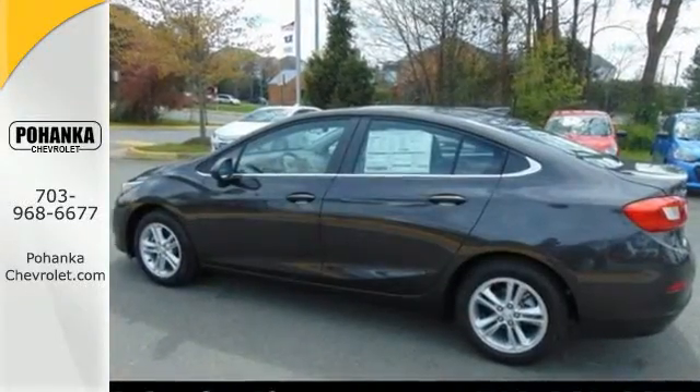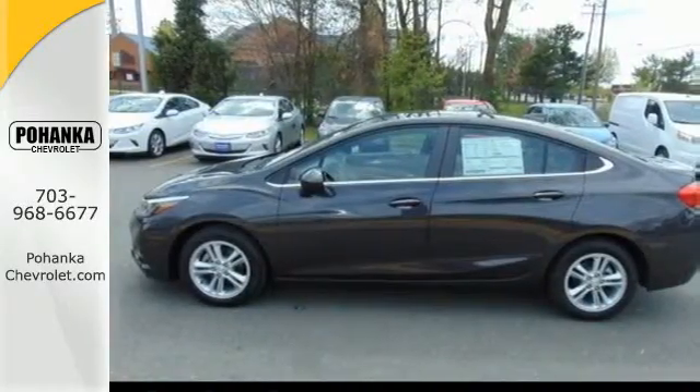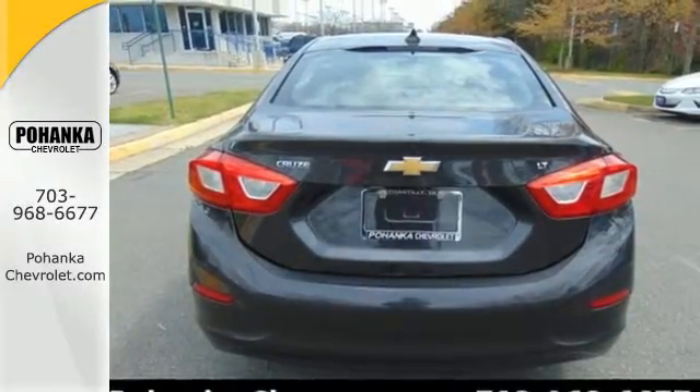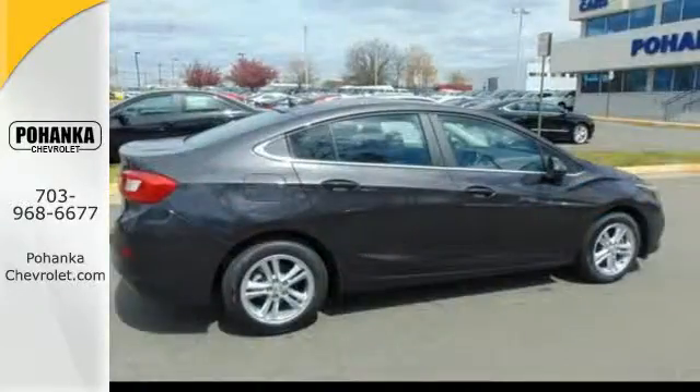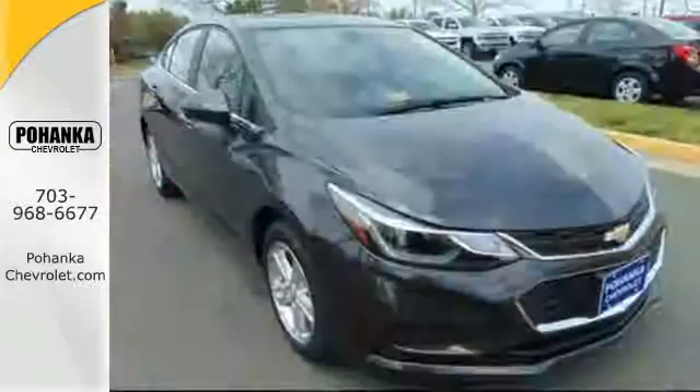Keyless entry makes hopping in a breeze, while the backup camera helps you squeeze into tight spots. The commute is your escape with personalized entertainment through an auxiliary audio input, and your passengers will love the ride while staying connected and entertained with built-in Wi-Fi. Take a joyride in the compact that makes a statement.